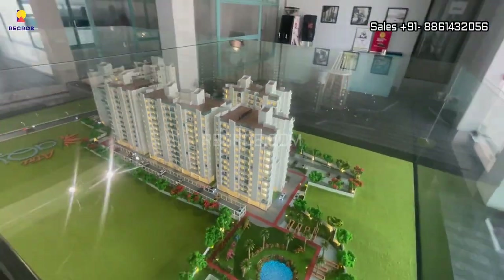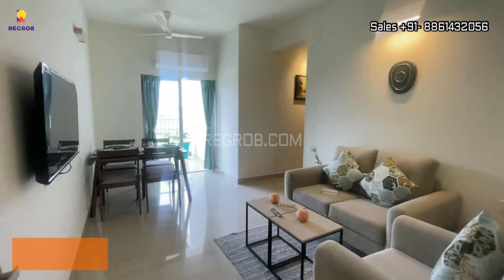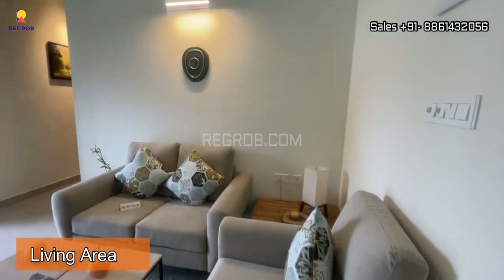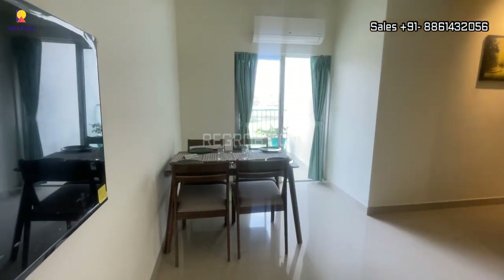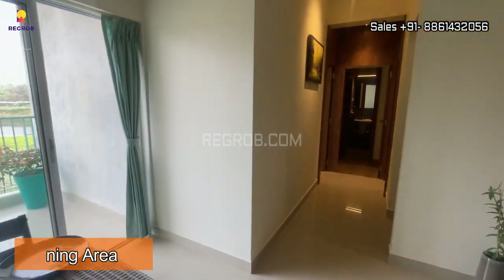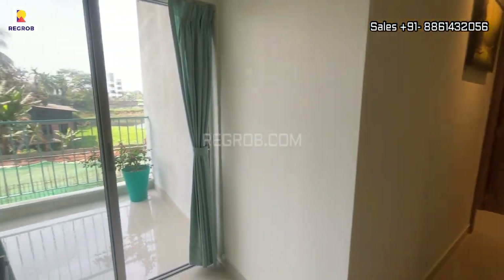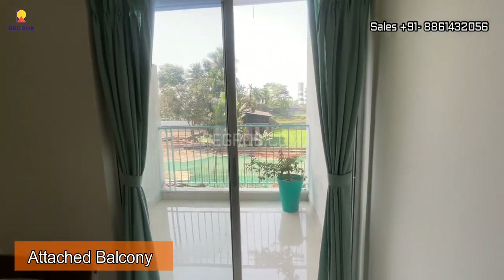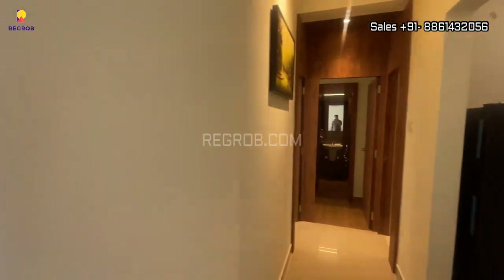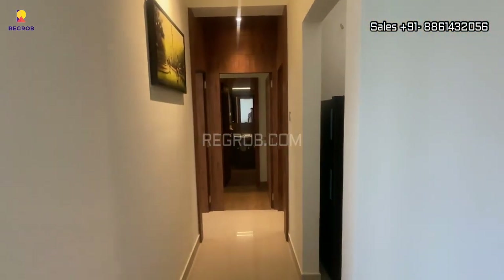Now let's take the inside view of a 2BHK model flat of Atri Aqua. Viewers, here's the entrance, and this is the living space. Further we have the dining area — a living-cum-dining hall nicely designed with an attached balcony.